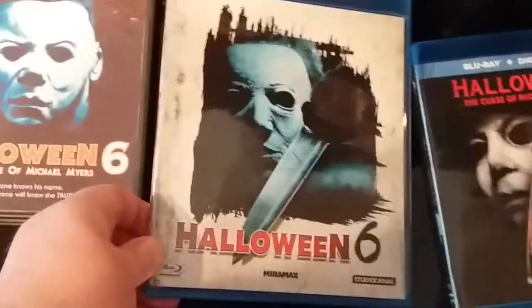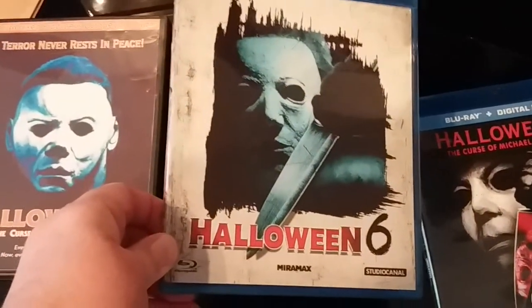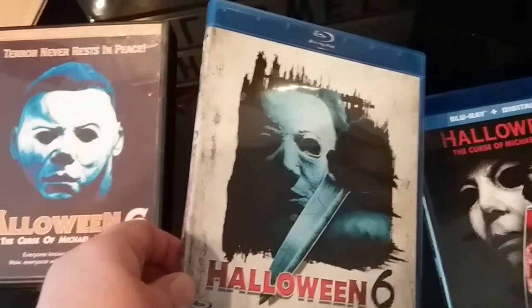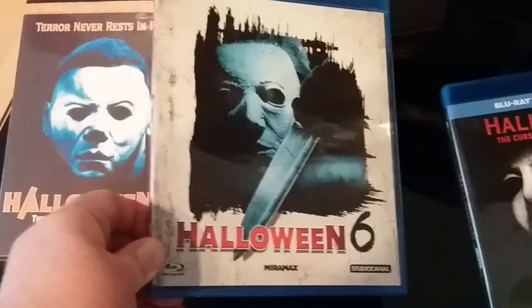I really love the artwork on that. It was really cheap as well, which also made me get it. I wanted to add it to the Halloween franchise collection — really really cool stuff.